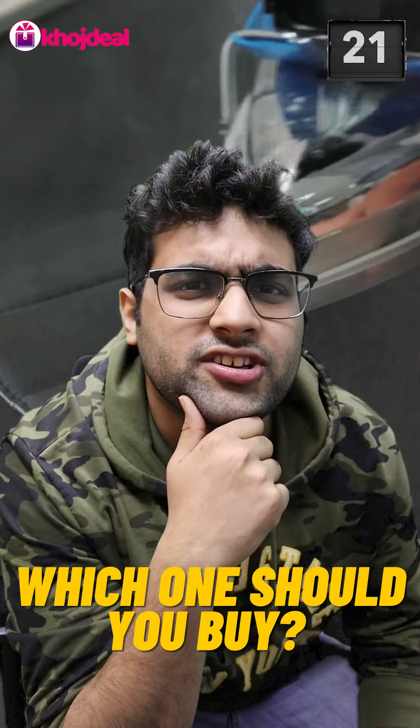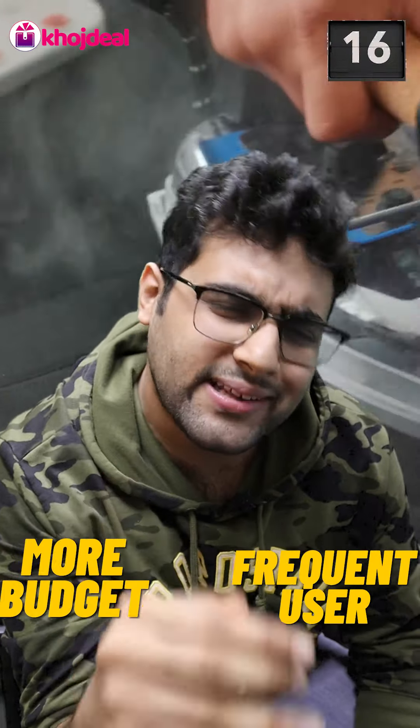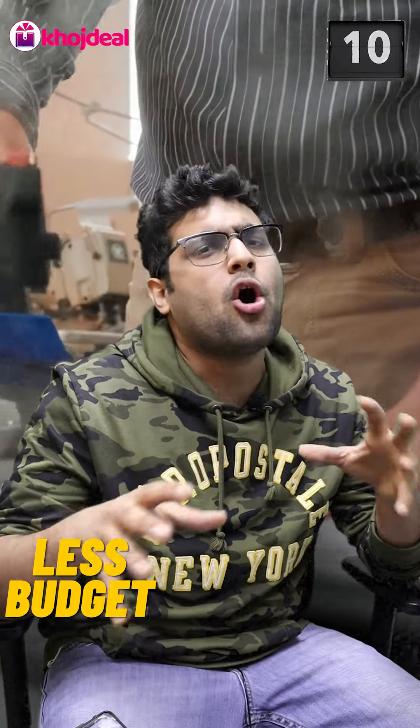Under the dry iron, there is a sole plate, which helps to press the iron. But in the steam iron, there are small holes in the bottom which release water vapor, and that helps to remove your wrinkles.